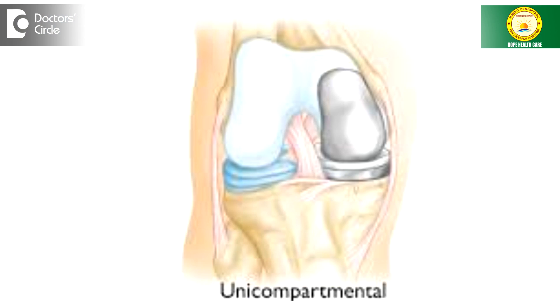Secondly, there is something called unicondylar replacement surgery, which is partial knee replacement. Imagine only one side of the knee is worn out — as you can see here, only this part is worn out. When that happens, we can change only this surface. That's the unicondylar knee replacement surgery.